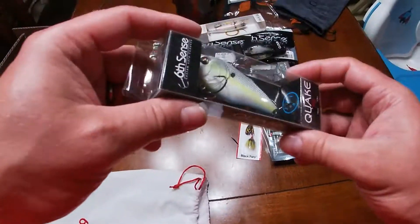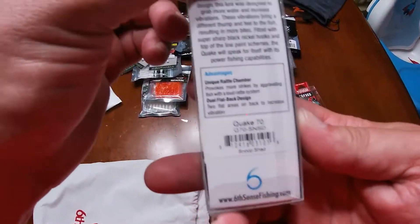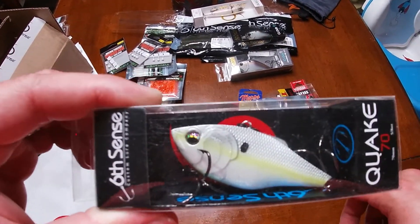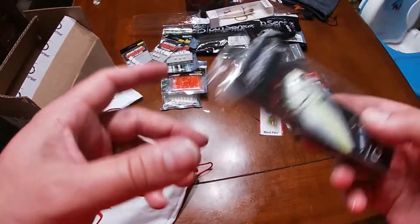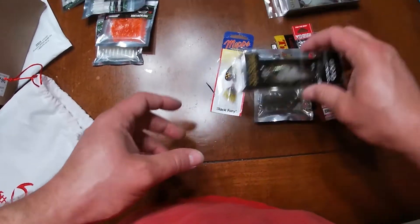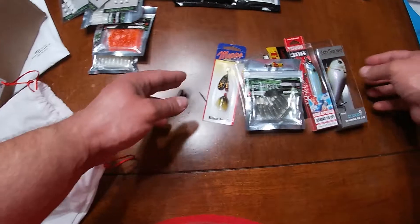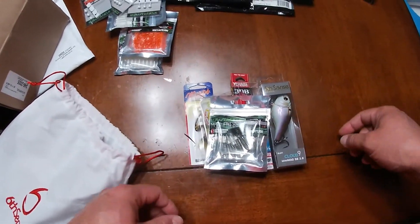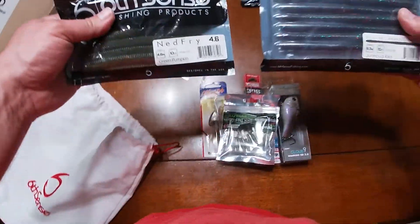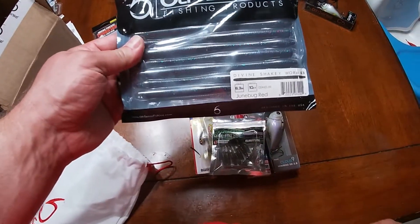And last but not least, a Quake 70, and this is actually a brand new color — this is Snoop Shad. Now it is available on the website, so if you like this color you can go pick it out. Out of everything that is on the table here from Sixth Sense, we are going to go ahead and throw into the giveaway the Mini Mag SB 3.8. And you know what? Let's throw in a Divine Shaky Worm in June Bug Red.